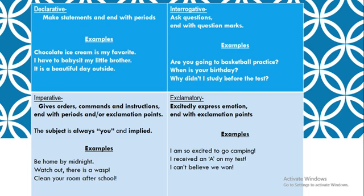Exclamatory sentences express emotion, and those end with exclamation points. For example: I am so excited to go camping. I received an A on my test. I can't believe we won. Those are exclamatory sentences.